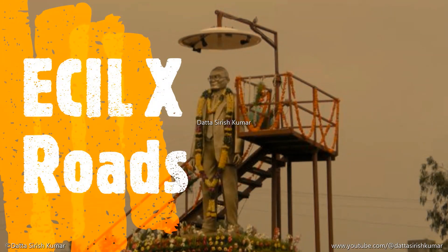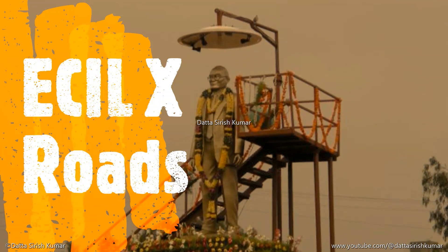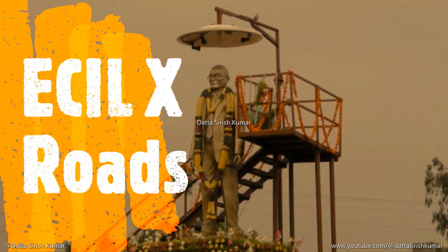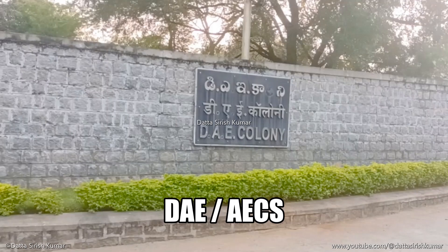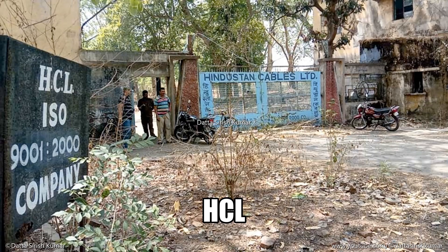ECIL Cross Roads is a major commercial centre in Hyderabad, Telangana. It is surrounded by Government of India enterprises like ECIL (Electronics Corporation of India Limited), TIFR (Tata Institute of Fundamental Research), Department of Atomic Energy, NFC (Nuclear Fuel Complex), and HCL (Hindustan Cables Limited).